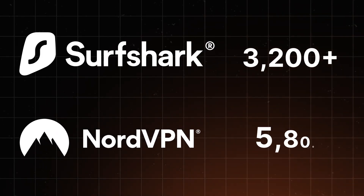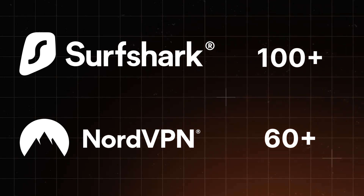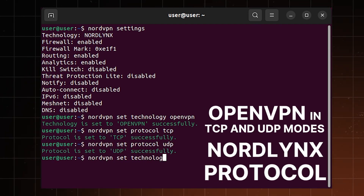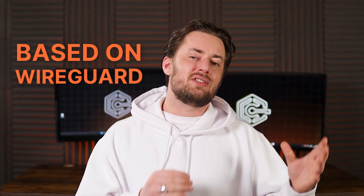NordVPN offers way more servers than Surfshark — an impressive fleet of 5,800 servers. However, NordVPN's world is a little bit smaller, including only 60 countries, compared to Surfshark's 100. That means I get more server choices for the most popular destinations, like Japan or the UK. NordVPN supports OpenVPN in both TCP and UDP modes. But more importantly, it has the NordLynx protocol — NordVPN's custom-built protocol based on WireGuard. It's faster and has better stability. Testing it with different setups showed good results, and NordVPN never disappointed me.